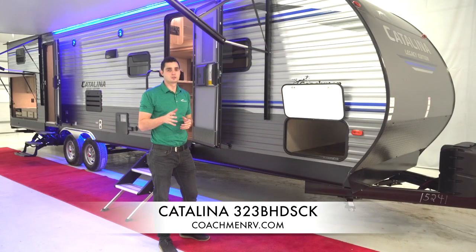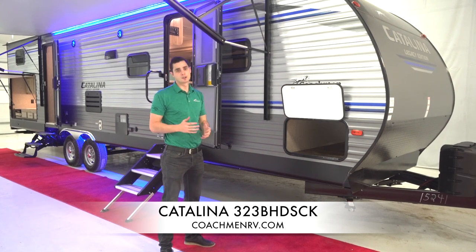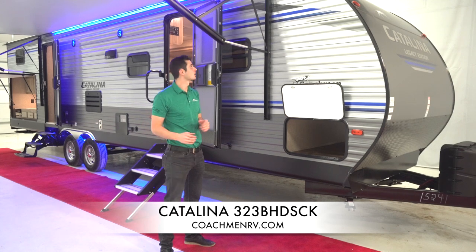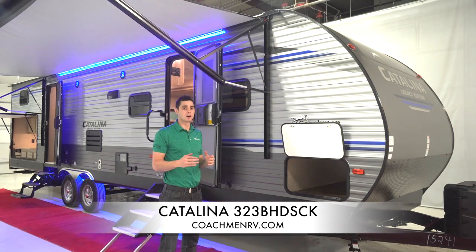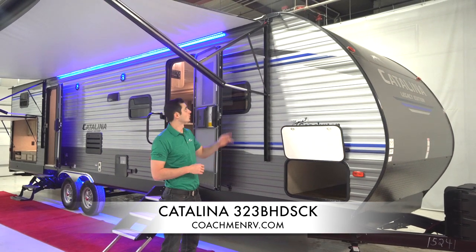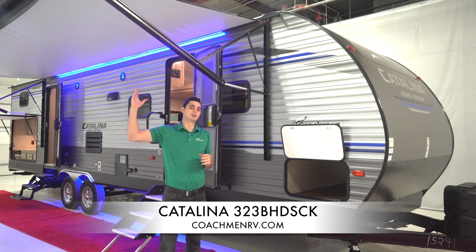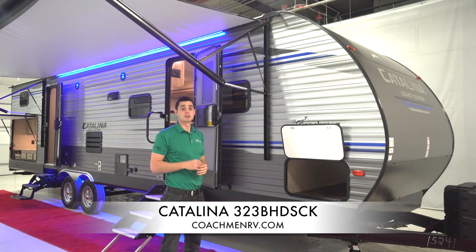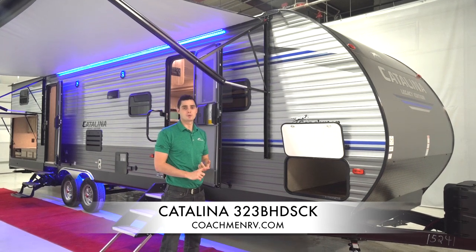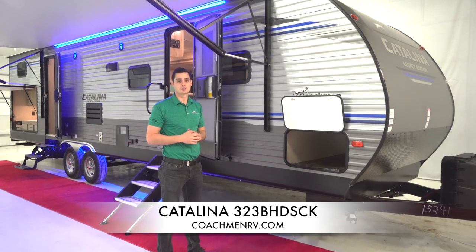Another feature I want to show you up top — and this is one of those finer details not a lot of other brands do — is our gutter system on both sides of our camper with spouts coming off each. What that does is direct water coming off the top so instead of pooling on your awning, it runs it away and spouts it off the side. A big thing for camper maintenance, and again, one of those features not a lot of competitors use.